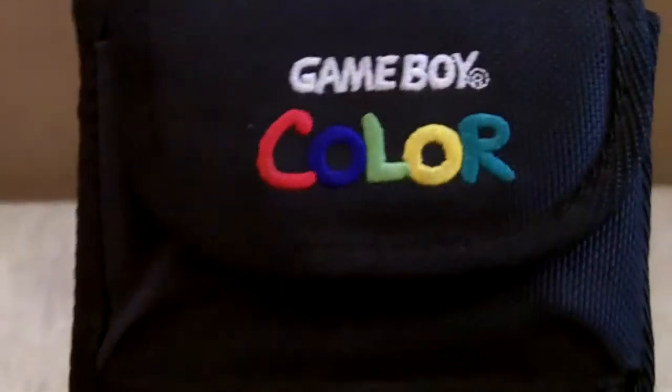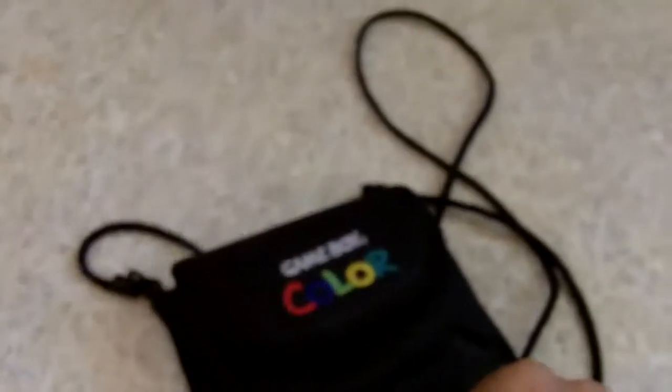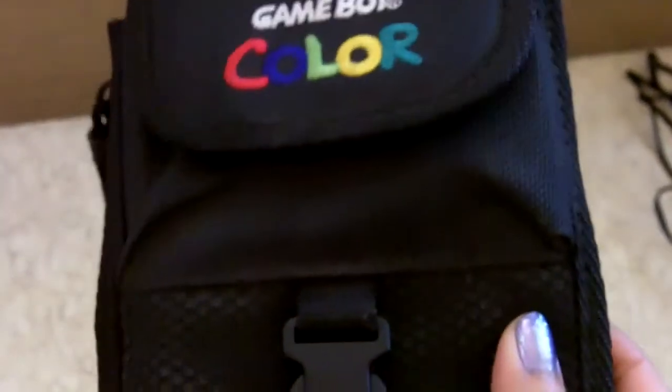Next I found this pouch by Nintendo for the Nintendo Game Boy Color. It's in really good condition — it's got pockets for the cables and everything, and the strap. It's pretty cool. This was marked $1.99 so I paid about a dollar for it.